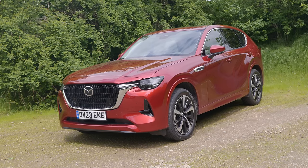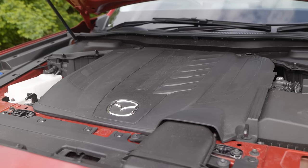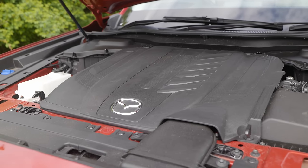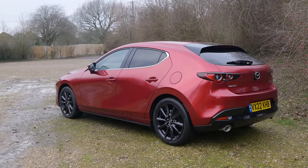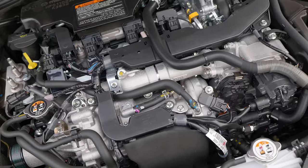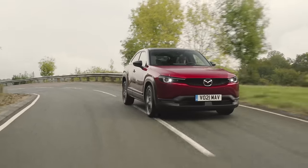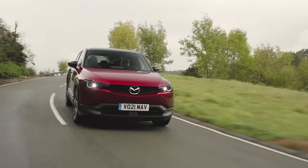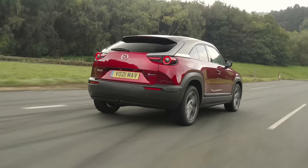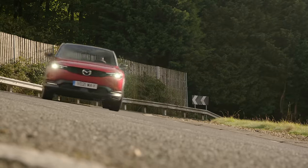Most recently I drove the CX-60, a car with a newly developed 3.3 litre turbo diesel engine, because Mazda believe there is still a lot in the black fuel yet. And before that I drove the arguably even more innovative Mazda 3, complete with a 2 litre engine that, thanks to some very clever technology, delivered almost diesel-like economy from a petrol.